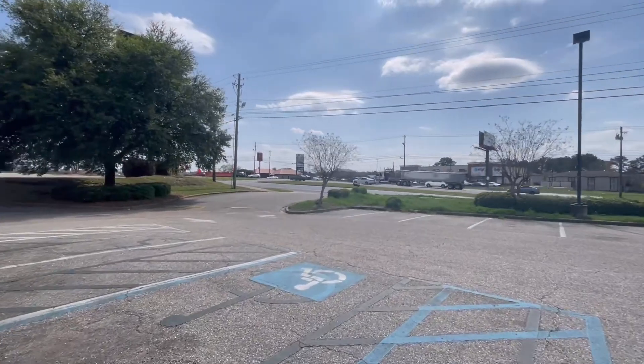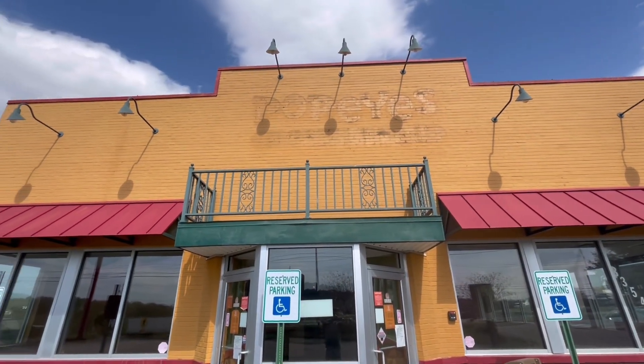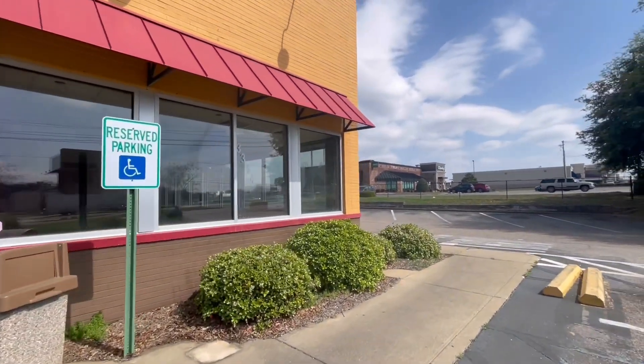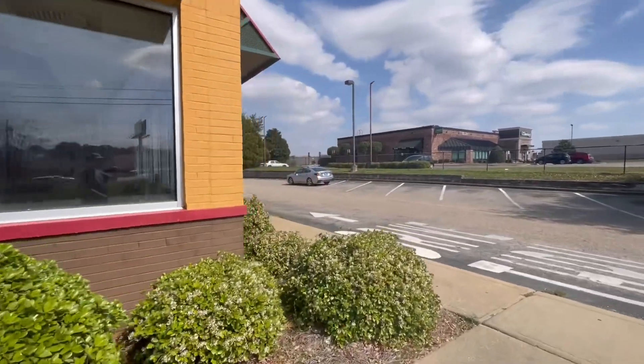Step out here and you can still see the label scar on the front of it right there. This was an older location. So let's walk around and see what's going on.